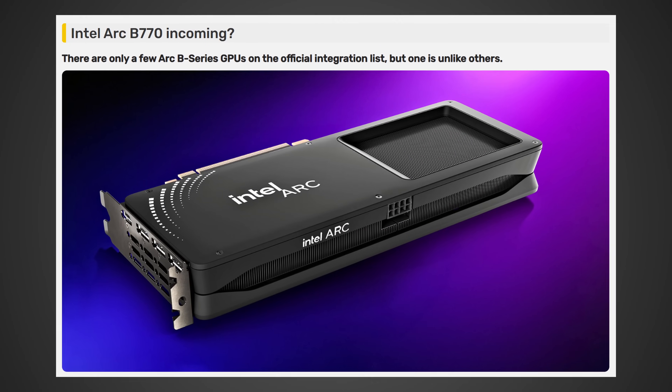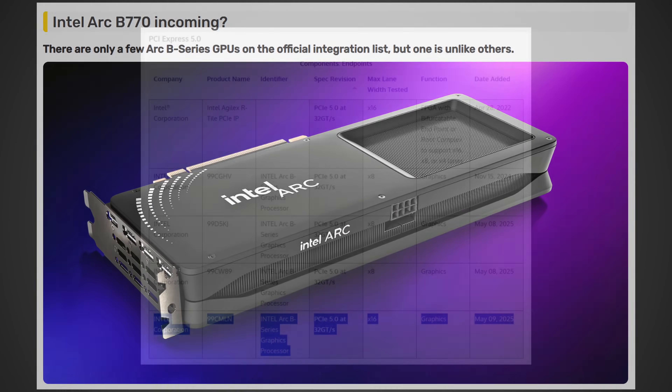Well, it looks like we have even more information suggesting that yes, Intel could still be developing these cards and releasing them this year. This first bit of information comes from a videocards.com article where they spotted over on PCI-SIG a new entry for an Intel Arc B-series graphics processor rated for PCIe 5.0 at 32 gigatransfers per second — meaning the full 16 lanes of PCIe 5.0 will be available to this upcoming Intel GPU. It is theorized that this could indeed be the Intel Arc B770.